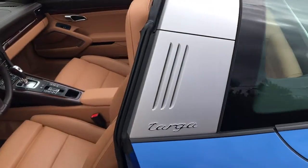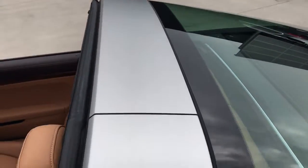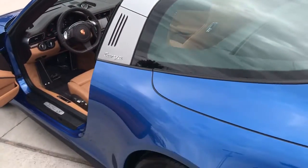And then you can see the big Targa bar going across the back, which is absolutely a cool retro look, but also totally functional as well.